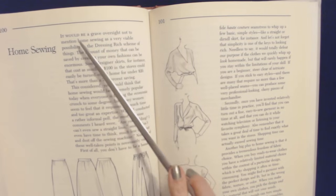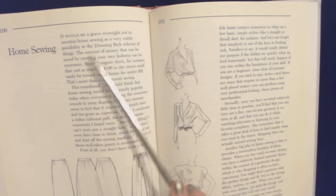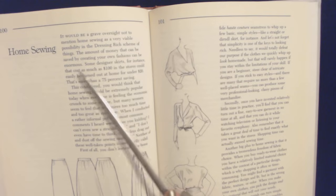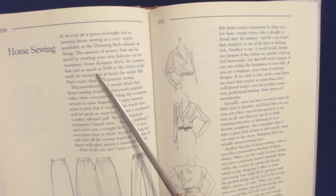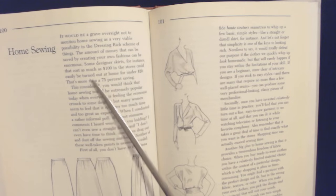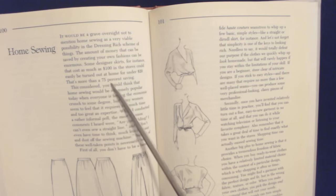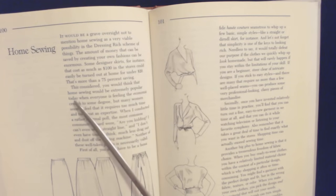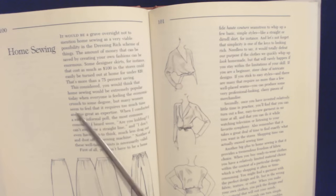Home sewing. It would be a grave oversight not to mention home sewing as a very viable possibility in the dressing-rich scheme of things. The amount of money that could be saved by creating your own fashions could be enormous. Some designer skirts, for instance, that cost as much as $100 in the store could be easily turned out at home for under $20 — that's more than a 75% saving. This considered, you would think that home sewing would be extremely popular today when everyone is feeling the economic crunch to some degree, but many women seem to feel that it requires too much time and too great an expertise.